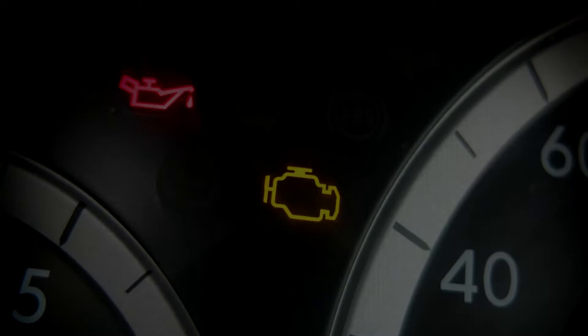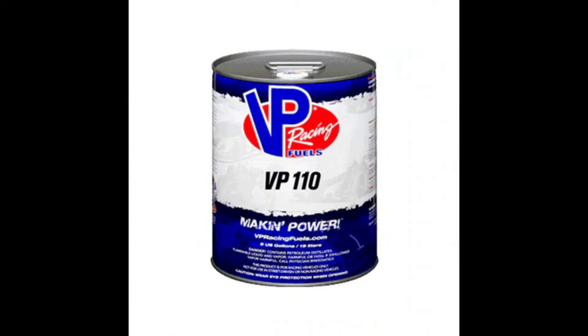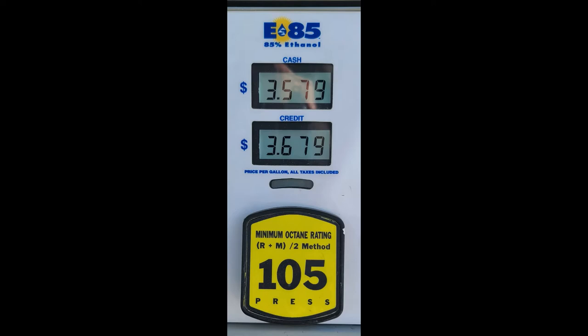So how do you prevent it, or at least lower the chances of it happening? One thing you can do is run the highest octane fuel that you can get. The higher octane in race fuels and E85 directly relates to the lower probability of detonation occurring. Race gas in and of itself does not make a car go faster — what it does is allow a car to run more timing advance or more boost without knock occurring.